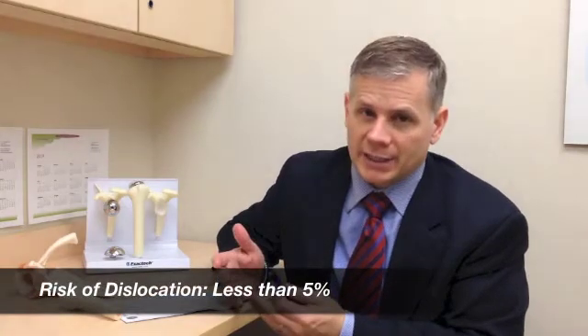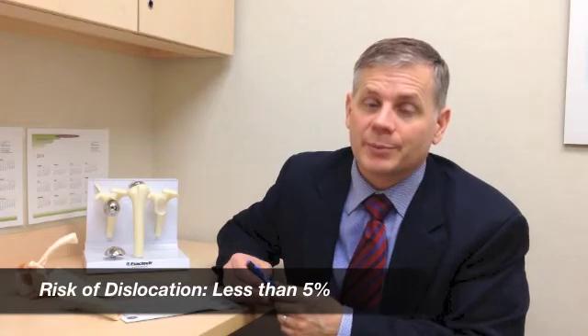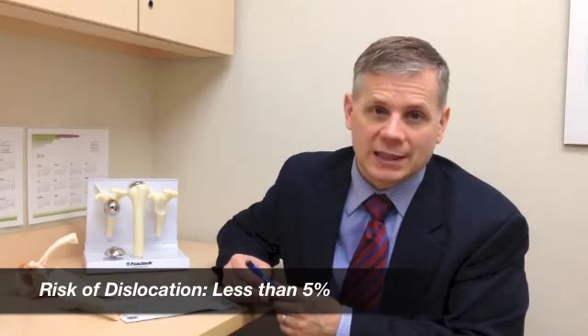There's a risk of dislocation with either type of shoulder replacement, and it's definitely higher with a reverse. In my hands it's been pretty infrequent — I think less than five percent even with the reverse. There's also a risk of nerve injury where nerves can get stretched, causing damage to the hand or shoulder. This is almost always temporary but could be permanent. I've made changes in the way I expose the shoulder over the last two years, and I haven't seen any nerve problems since then.